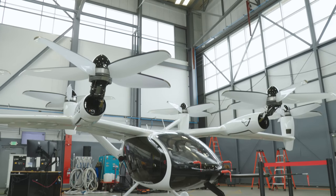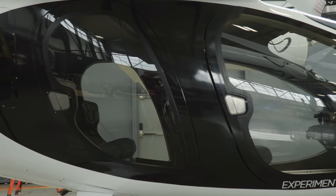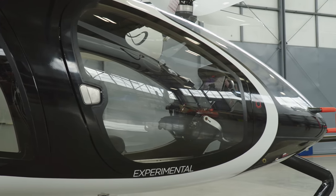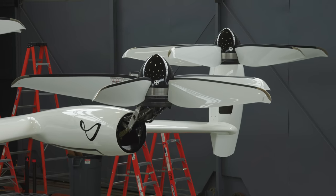Joby says its pilot manufacturing facility will initially produce about a dozen aircraft per year. To build hundreds of aircraft per year, Joby will need to scale up its production capacity significantly. But they seem well poised to pull that off, thanks to a close partnership with Toyota — a company that makes millions of cars per year.